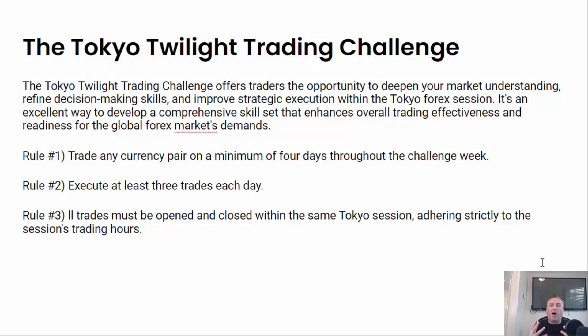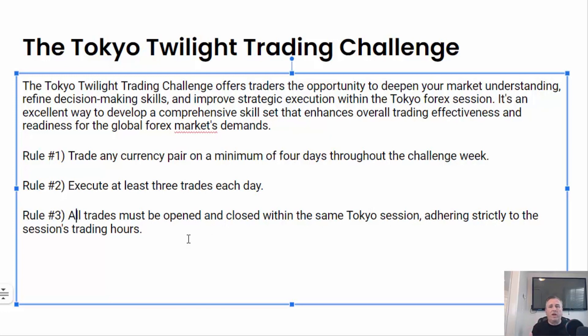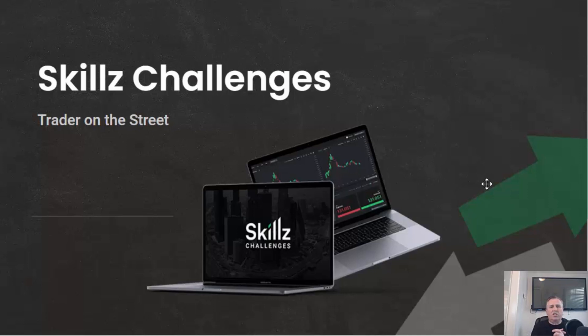This is going to offer an opportunity to deepen your market understanding of this Tokyo trading session. Rule number one: you can trade any currency pair on a minimum of four trading days throughout the challenge week, execute at least three trades per day. All trades must be open and closed within the same Tokyo session, adhering strictly to the session trading hours. When that trading session starts at 2300 GMT, you want to open and close it before 8 o'clock GMT the next trading day.